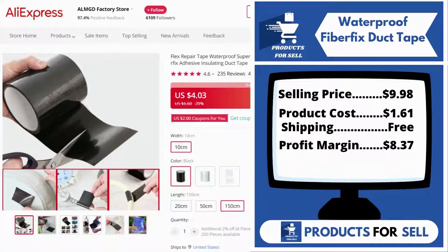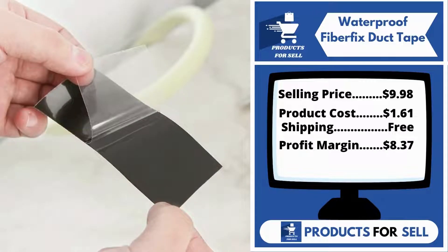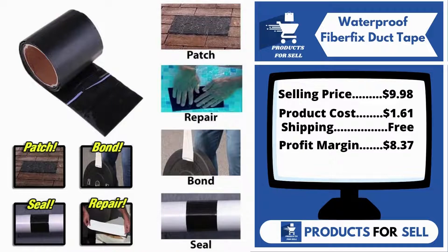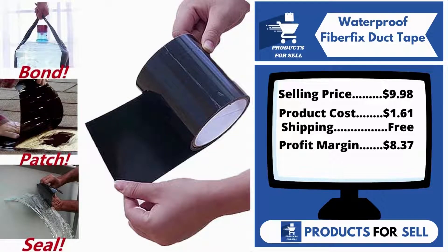Now the selling price for the Waterproof Fiber Fix Duct Tape is just $9.98, whereas the product cost is only $1.61. Shipping is completely free, so you're looking at a good profit margin of $8.37. Sell this product.